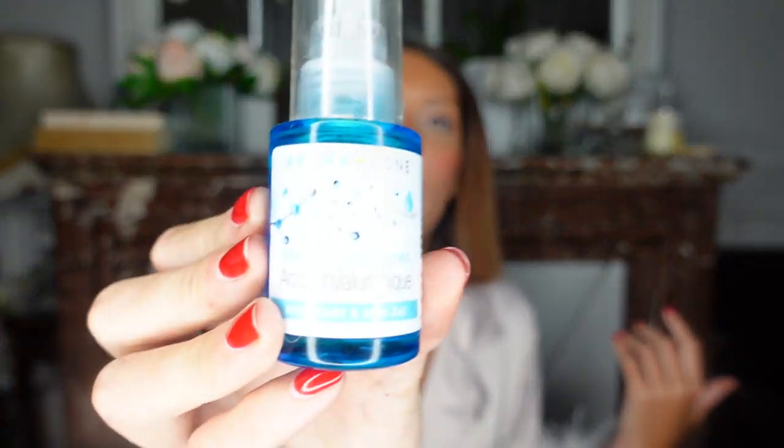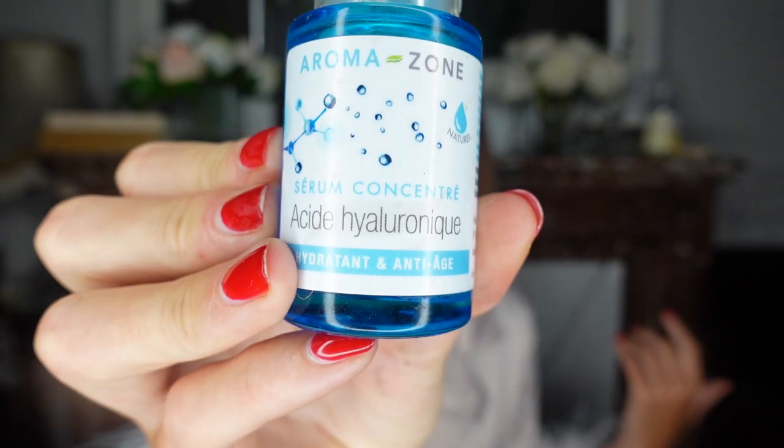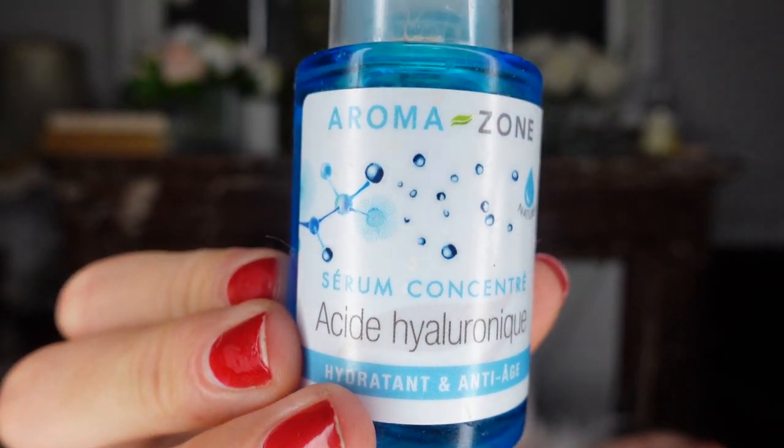I also love to use a natural hyaluronic acid. This is another product from Aromazone — a natural hyaluronic acid derived from plants. I love to use hyaluronic acid as a booster or serum before applying my moisturizer. Time to time I also like to exfoliate my skin to remove dead skin cells. I love to really clean deeply my skin.